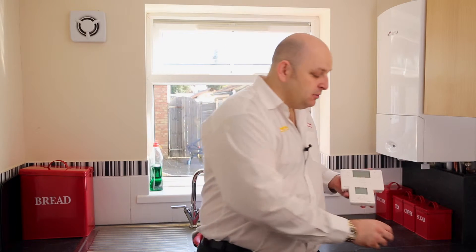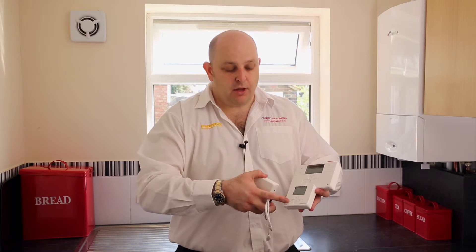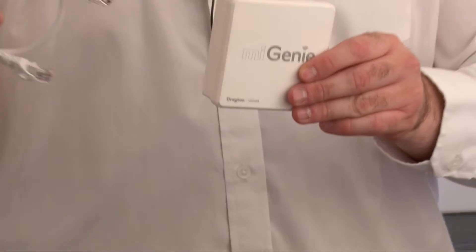It's really easy to install. We can replace the programmer unit, the thermostat unit which is wireless, and then you would have this unit that plugs into your router — that enables it on your smartphone.